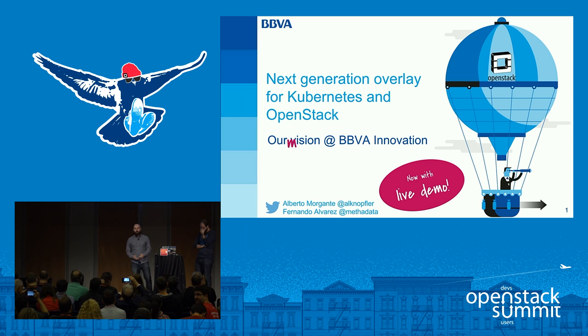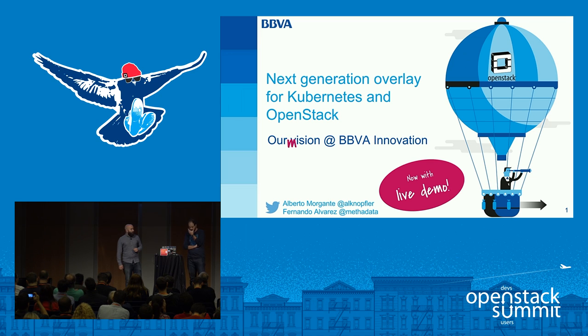Hi everybody, welcome. We are Fernando and Alberto, engineers from the innovation team at BBA Bank in Spain, and we are here to share with you our experiences with OpenStack over the last three or four years.